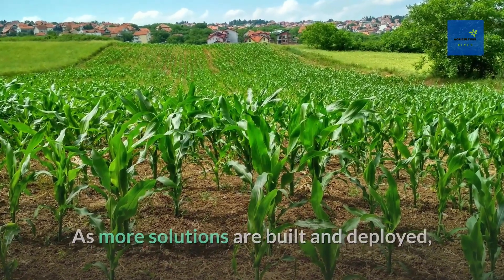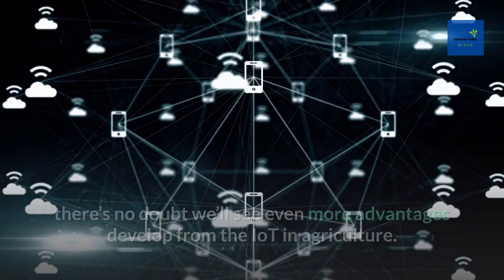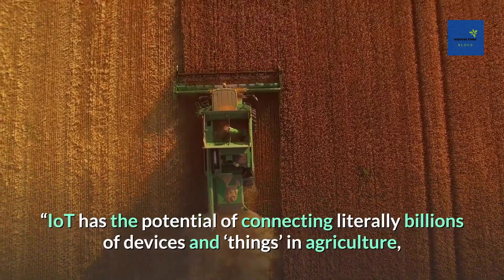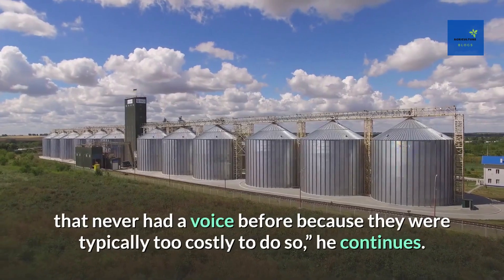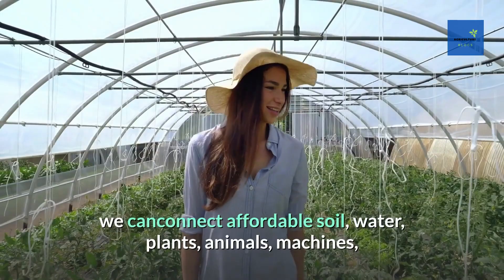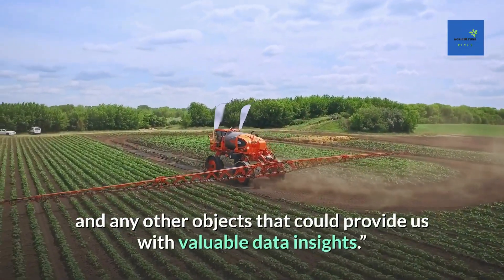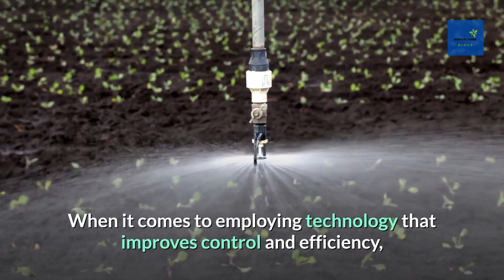As more solutions are built and deployed, there's no doubt we'll see even more advantages develop from the IoT in agriculture. IoT has the potential of connecting literally billions of devices in agriculture that never had a voice before, because they were typically too costly. Now with the advent of low-power wide-area networks, low-cost modules, and longer battery lives, we can connect affordable soil, water, plants, animals, machines, and any other objects that could provide us with valuable data insights.